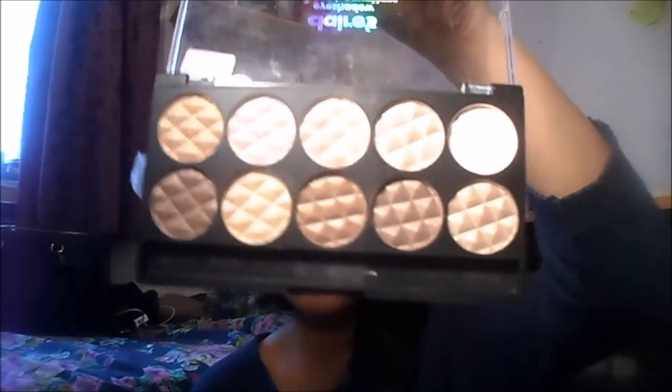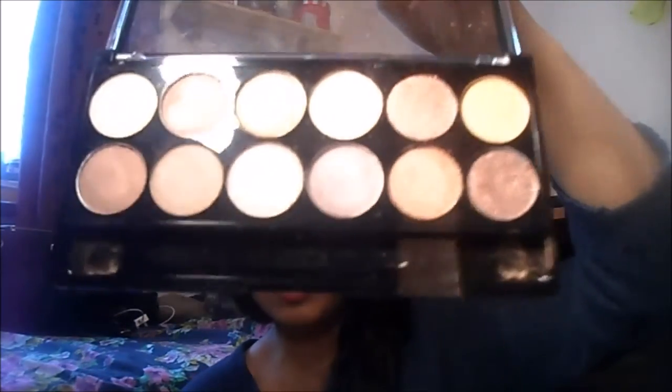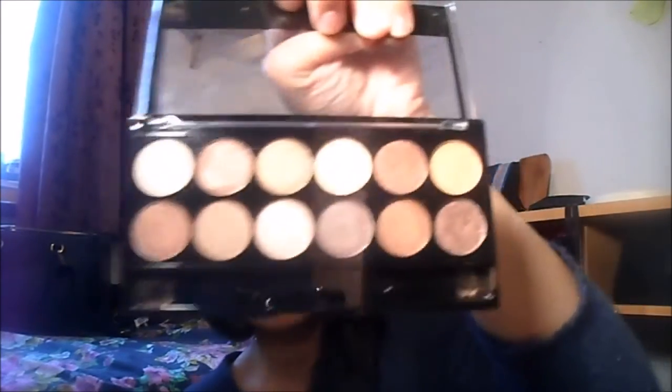Moving on to eyeshadows. I got three eyeshadows. I got this one from Claire's the other day. Most of the eyeshadows I want to show you are neutral — I don't have a lot of coloured eyeshadows because I don't use them. You should definitely try out the Claire's eyeshadows, they're really pigmented. I've only used this one colour and it's really good.